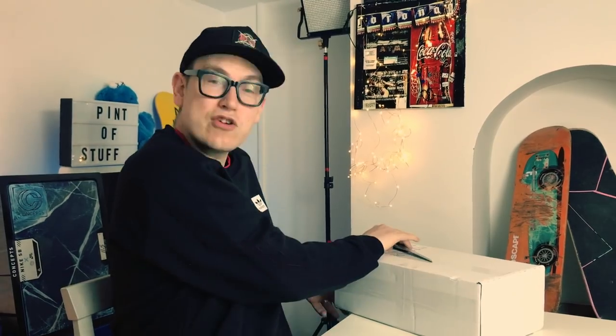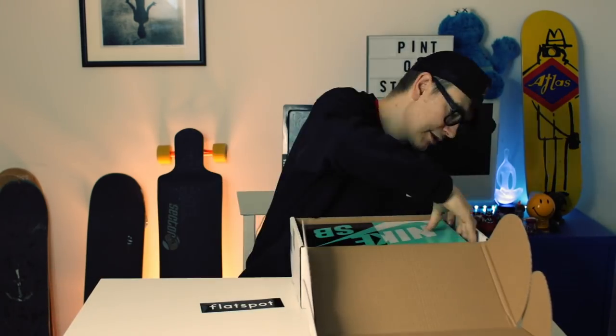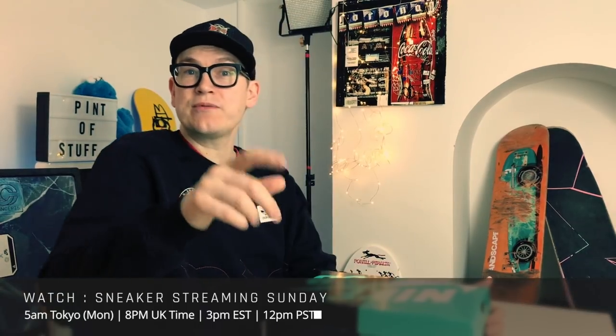Anyway, we better get back to the unboxing. These came from Flatspot - we managed to win the draw for these because they were super limited in the UK. SJ didn't win the draw for once. So what have we got here? We've got a Nike SB Dunk Hi Pro Quick Strike.